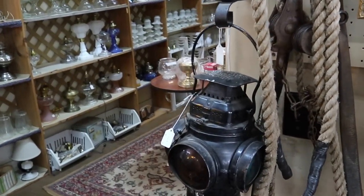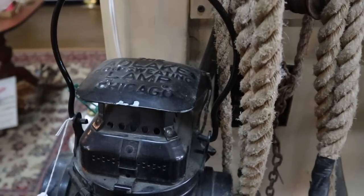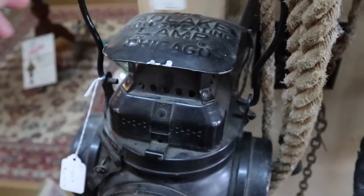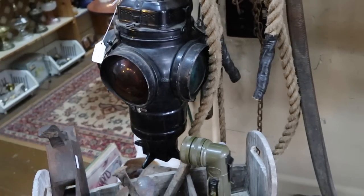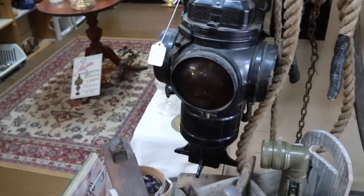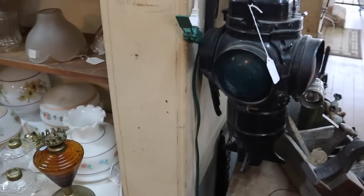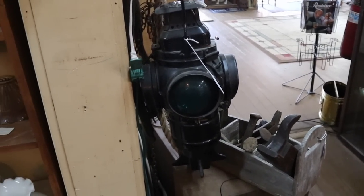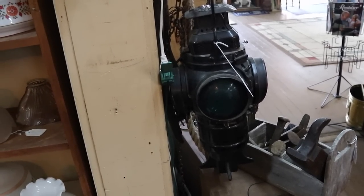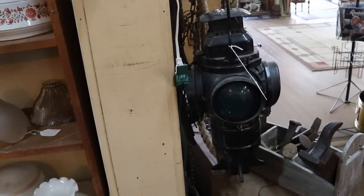There's a neat old lantern here — an Ad Lake non-sweating lamp, meaning it wouldn't sweat into the glass and make it hard to see. These were railroad signals; you had to have green, yellow, and red so switch men would know whether the switch was open the right way. They came up with these after a horrible train crash in the 1870s caused by a misthrown switch and a watch that stopped — after that, you get railroad watches guaranteed not to stop and these railroad signals so people knew what they were looking at.